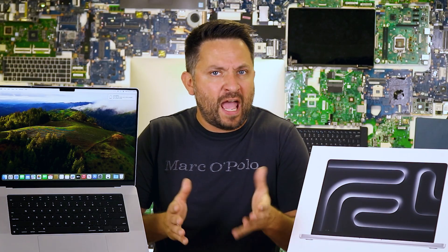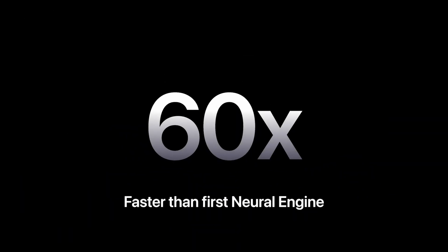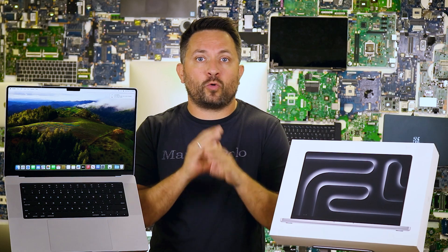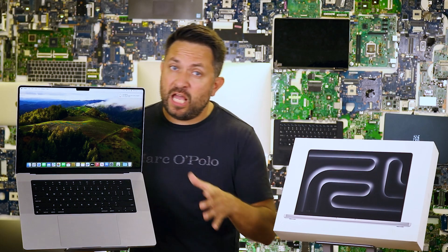Should you go for the M4? Well, let's wait to look at the performance in the laptop release version, but if you need the extra power or are ready to splurge, go for it. If not, the 12-core M3 Pro is already more than enough for most tasks.